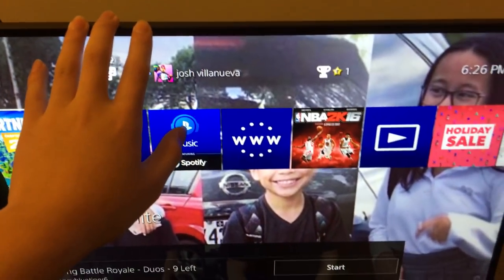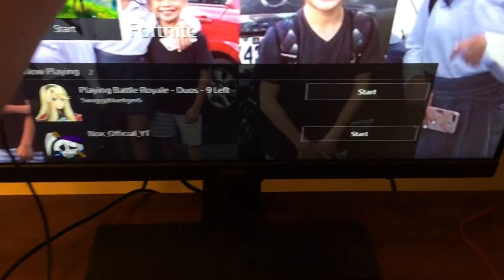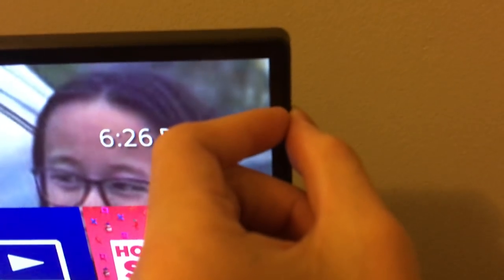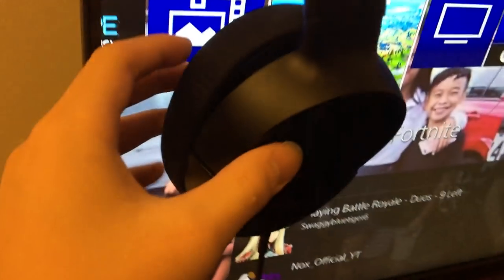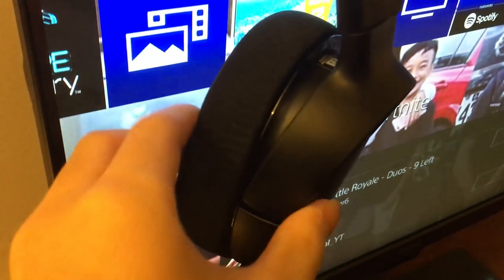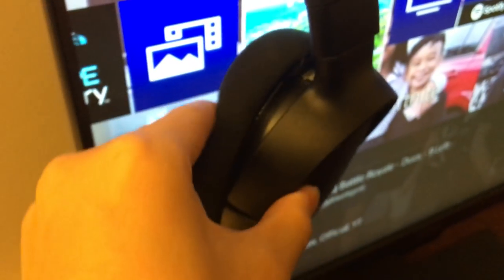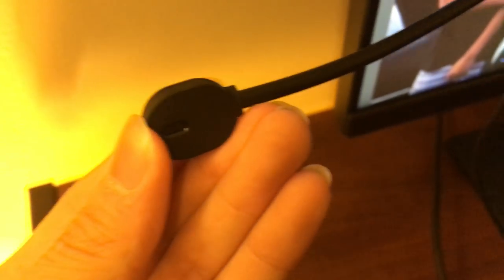First we have the 21.5-inch 60Hz two-millisecond response time BenQ GW2283 monitor with the smallest bezels I've ever seen — it has a big bezel on the bottom but that doesn't matter. I got my new SteelSeries Arctis One headphones — really comfortable, they use an AirWeave sport material and have a ClearCast microphone.